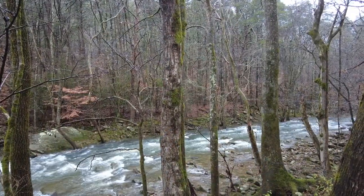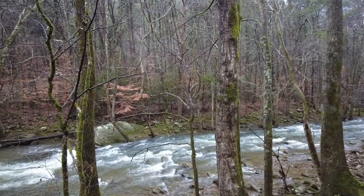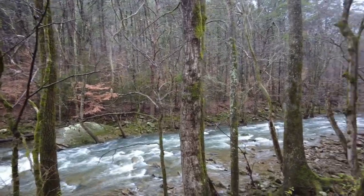We're going to step over here and have a look at Roaring Creek. Wow, it's really pretty this morning. Yeah, that's just about really ideal flow. A lot of detail down in there.